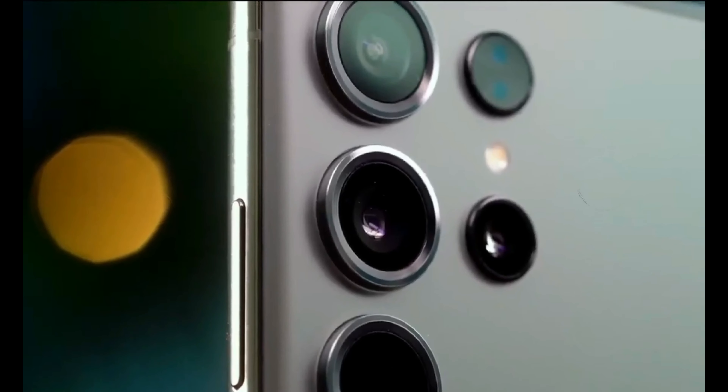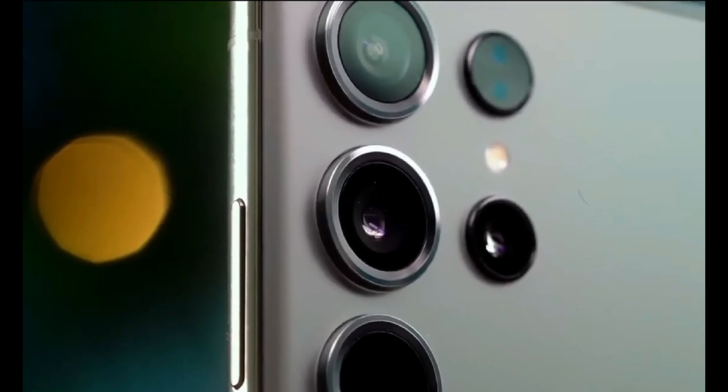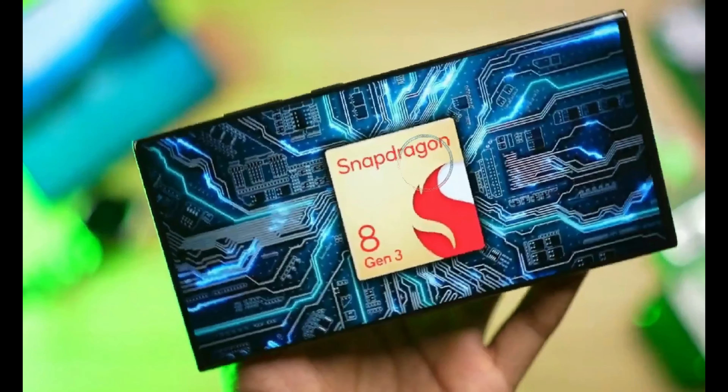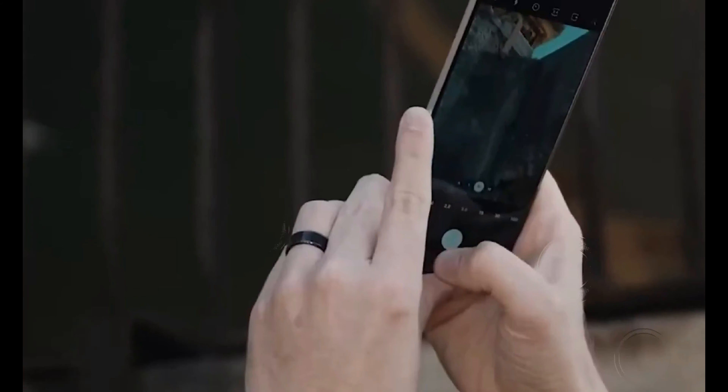Revamped Camera Hardware: The camera system of the Galaxy S24 Ultra is set to undergo major hardware upgrades. The main 200MP sensor is expected to be larger, capturing more light and detail. Notably, a new 5x telephoto camera with a 50MP sensor will replace the S23 Ultra's 10MP 10X periscope camera. These improvements, along with updated software processing, will elevate zoom and low-light photography to new heights.